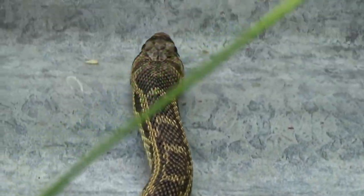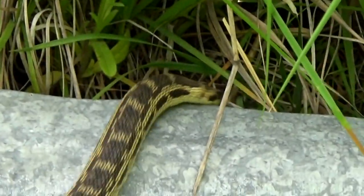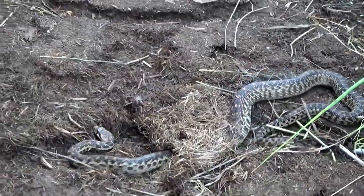The colubrid family of snakes includes the non-venomous pine snake. For the southern regions of the United States, there are three subspecies of the pine snake that are endemic, found only there and nowhere else.